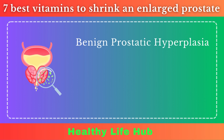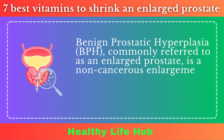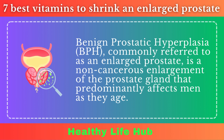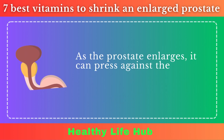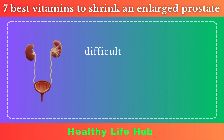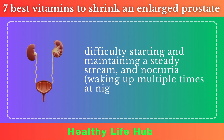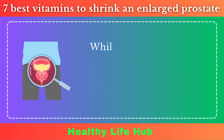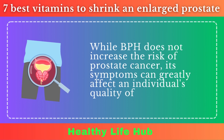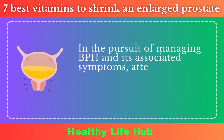Benign prostatic hyperplasia, BPH, commonly referred to as an enlarged prostate, is a non-cancerous enlargement of the prostate gland that predominantly affects men as they age. As the prostate enlarges, it can press against the urethra, leading to urinary symptoms such as frequent urination, difficulty starting and maintaining a steady stream, and nocturia — waking up multiple times at night to urinate. While BPH does not increase the risk of prostate cancer, its symptoms can greatly affect an individual's quality of life.